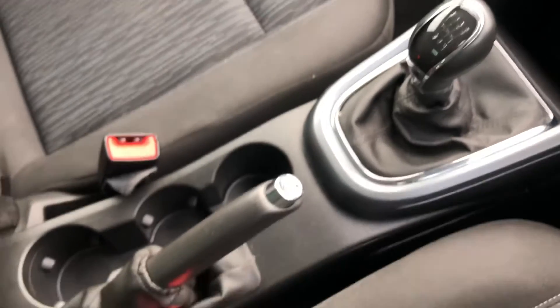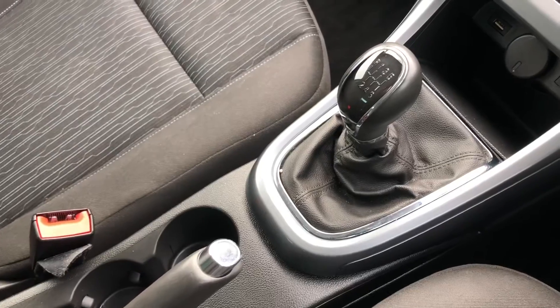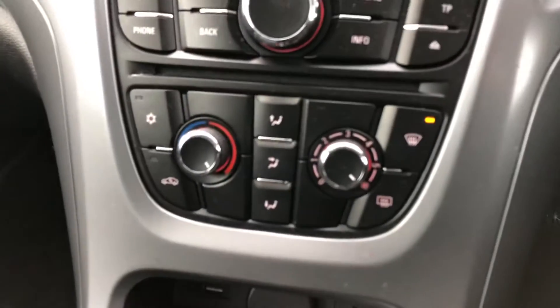This car is a manual diesel, so it's really easy to drive as well as completely affordable.